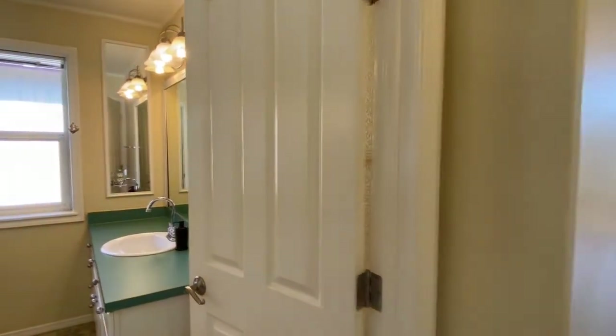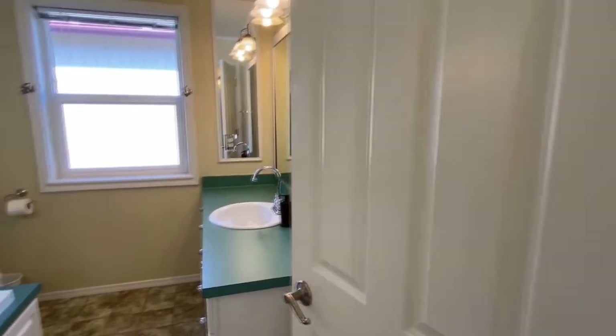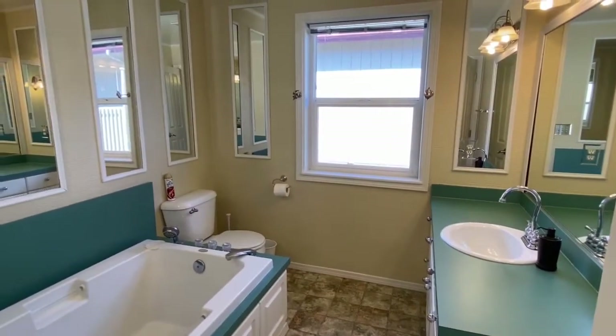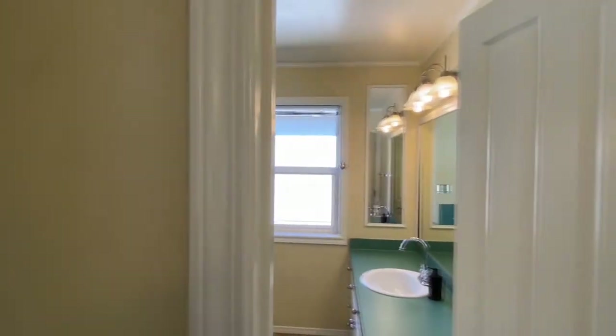This is the master bathroom. It has windows on all walls, which makes it really nice and a unique way to get ready in the morning. It has plenty of space in there.